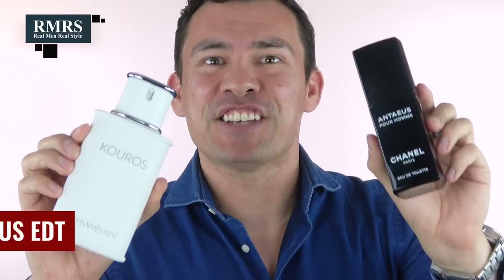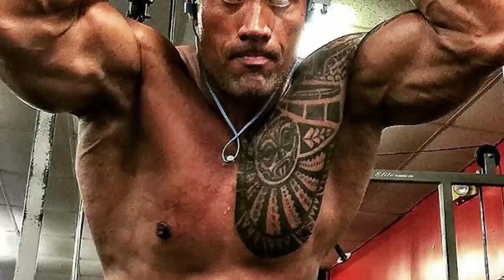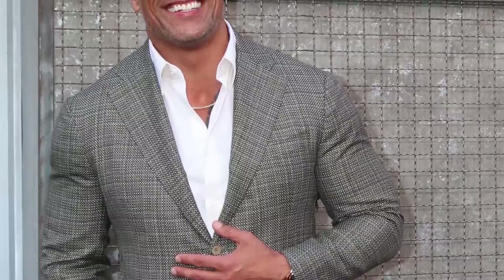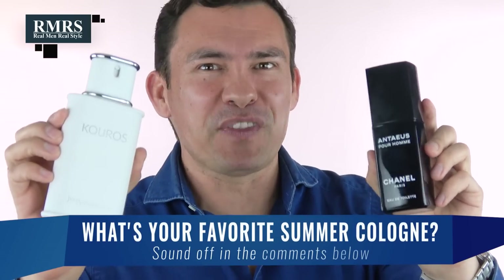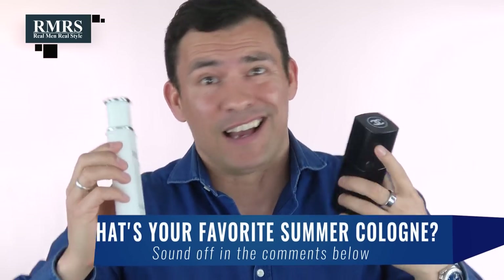If you just want to smell like a manly man, check out Antaeus or Koros — both amazing fragrances. Antaeus is like imagining The Rock without a shirt, a little bit sweaty. Koros is The Rock in a sports jacket — dressed up but still a little sweaty. Both are a bit animalistic, but fun and amazing fragrances.